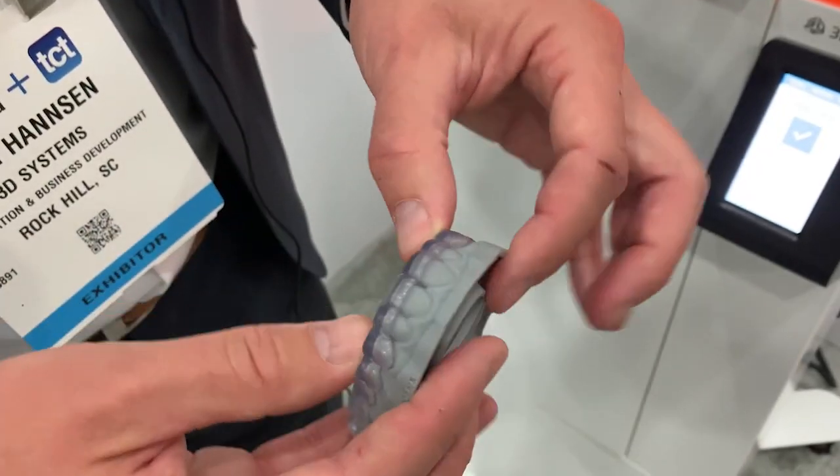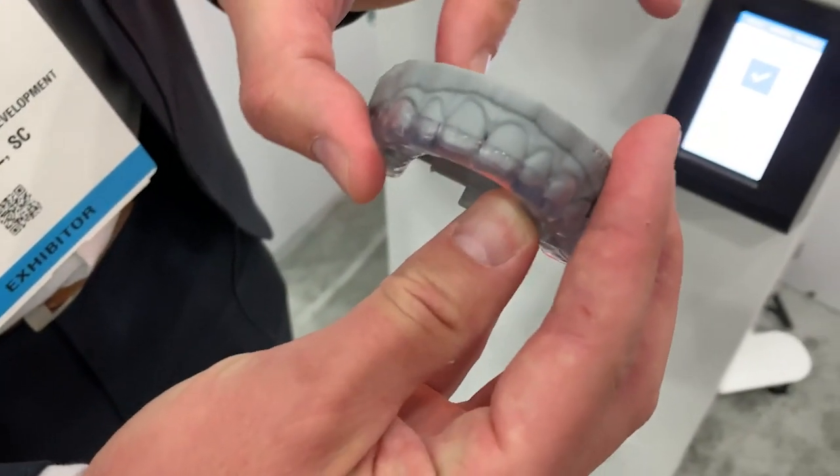What makes this material very special is, of course, the transparency — completely clear splints with a slight flexibility, so it doesn't break easy and it fits the model just perfectly.